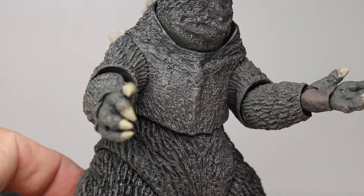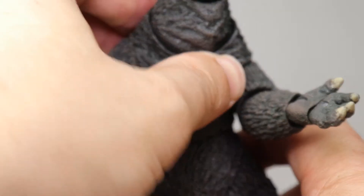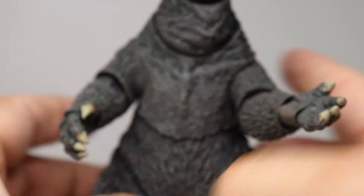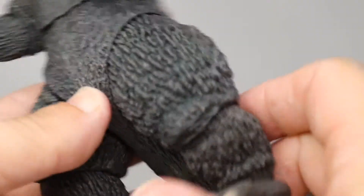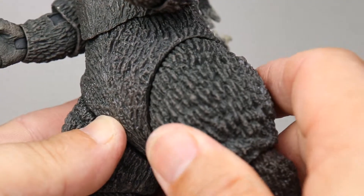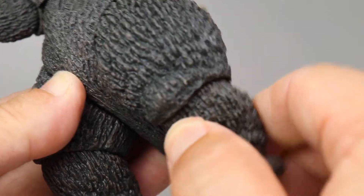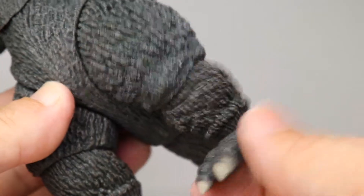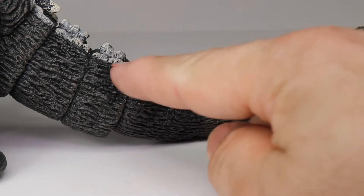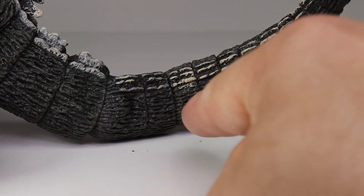He also has a mid-waist joint and he can move around there, though it's hard to get him moving. His legs have big hip movement, knee movement - not a lot but it's there - and he even has foot movement, the foot is separate and moves back and forth. What I find really cool is the tail articulation - check this out - every single section is a different articulation point.